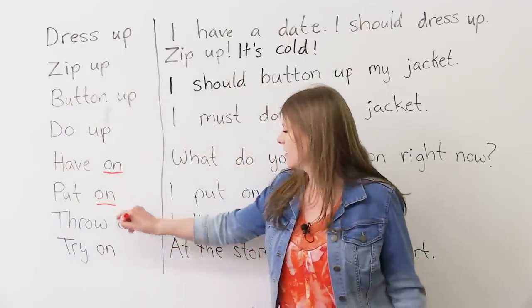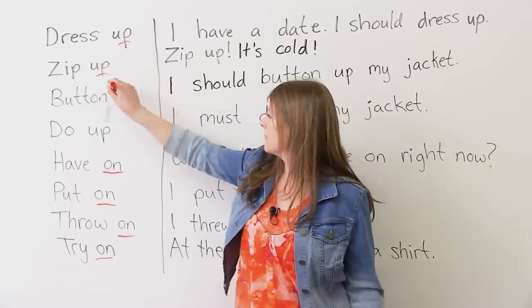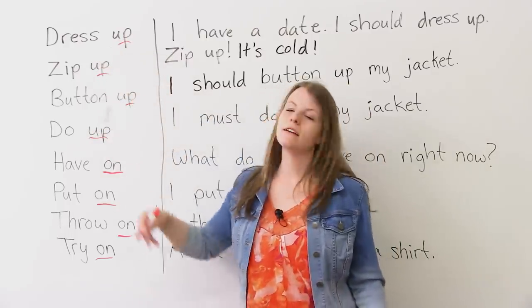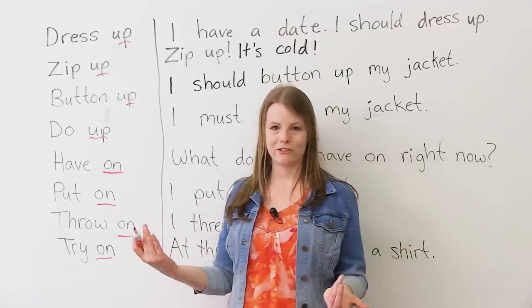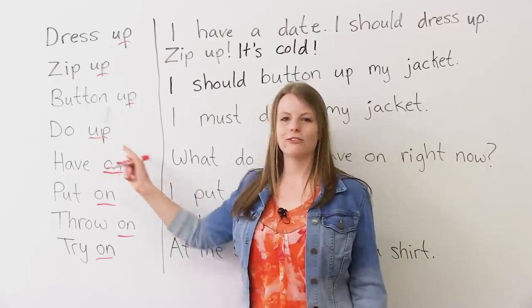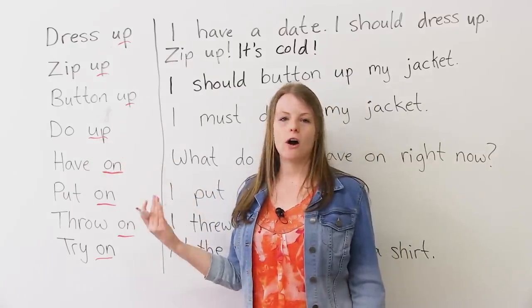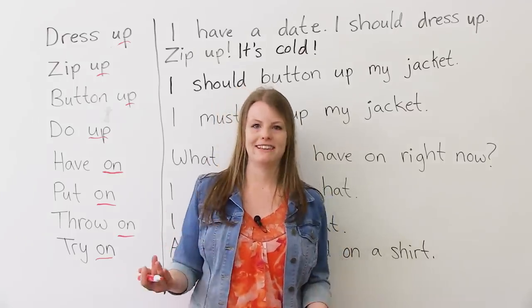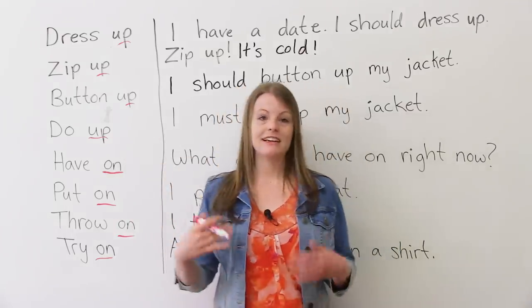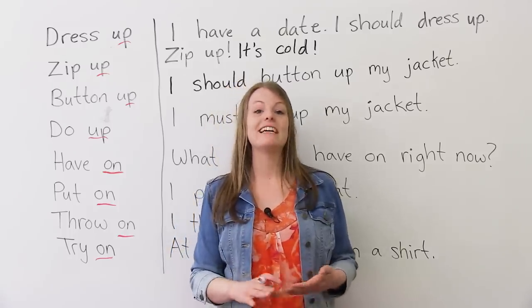Notice that the first four phrasal verbs used 'up' and these last ones use 'on.' It's very important that you use the correct prepositions. If I say 'do down,' 'do in,' or 'do off,' these don't make sense or they have different meanings. The preposition is what makes the meaning. So let me teach you some more expressions about getting dressed.